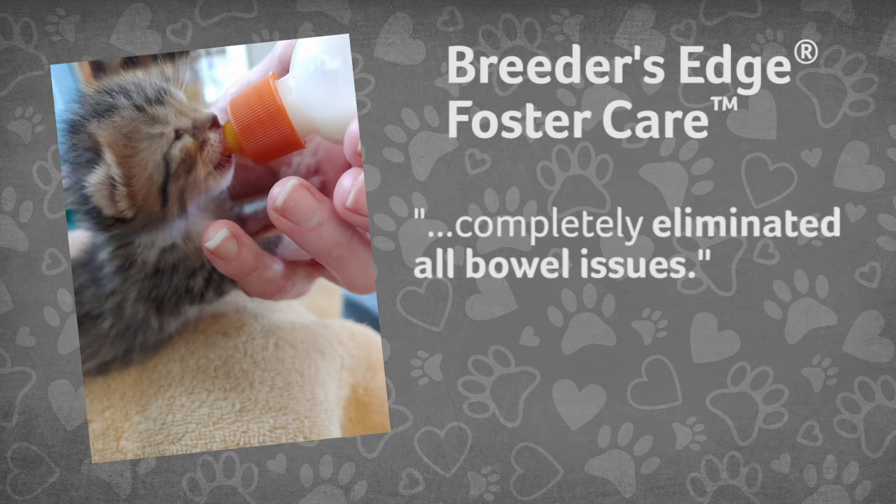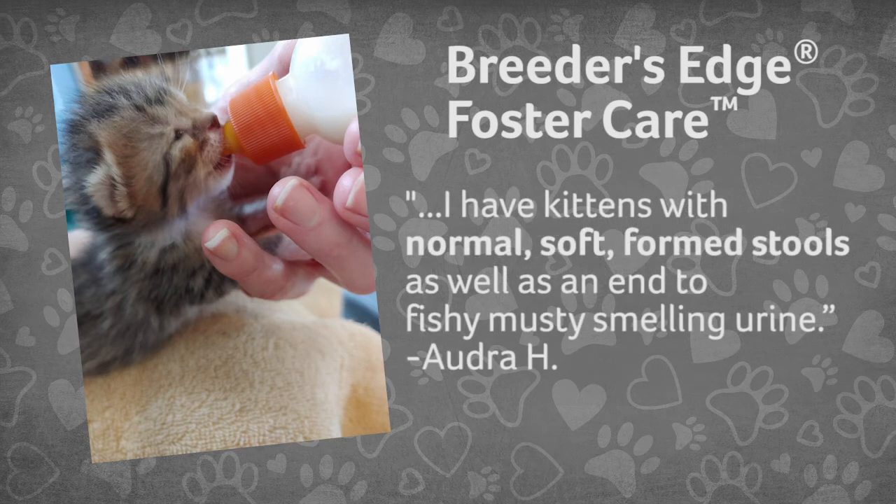This formula has completely eliminated all bowel issues. For the first time, I have kittens with normal, soft, formed stools, as well as an end to fishy, musty smelling urine.